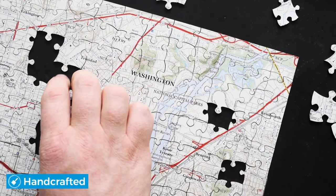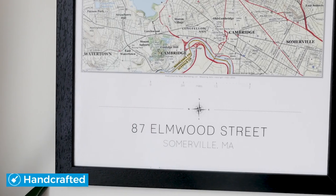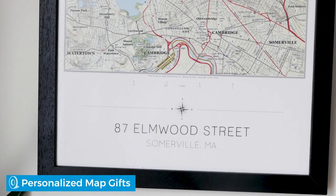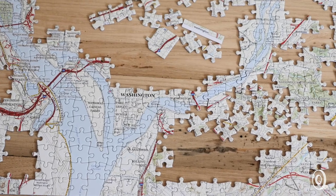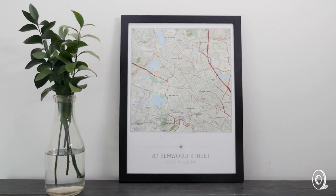Celebrating special places with meaning is what the team of cartographers and craftspeople at Butler and Hill are all about. They've been charting locations for over 40 years and are applying that expertise to handcrafted map-themed puzzles and wall art.